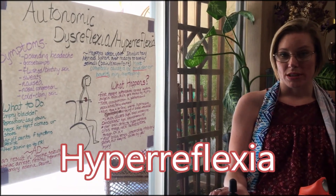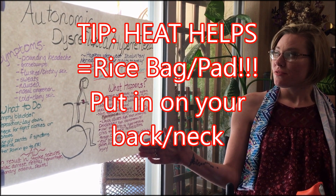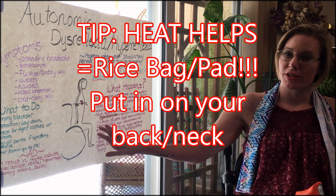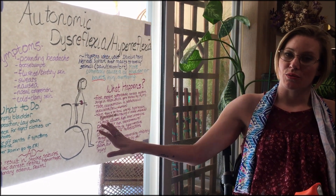That is very important. That's autonomic dysreflexia, or hyperreflexia, which they hopefully taught you about in your rehabilitation. And if not, you really need to be aware.